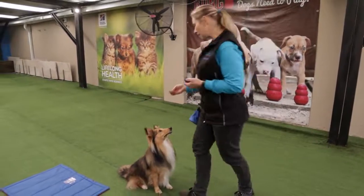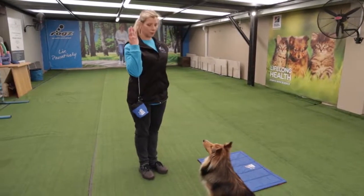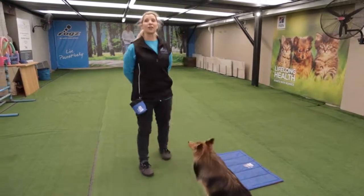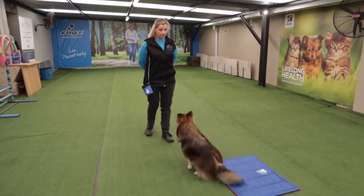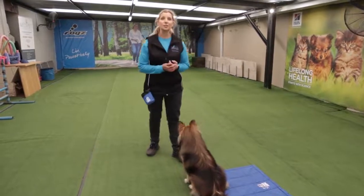As I call my puppy he sits and waits for his reward. Good boy. Alternatively, if I'm just going to make use of a verbal command — sit. Well done, my boy. And that is how easy we do sit.